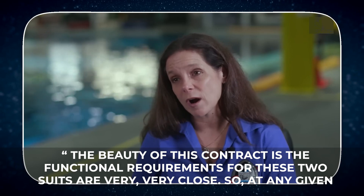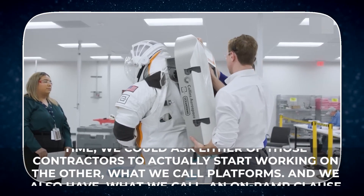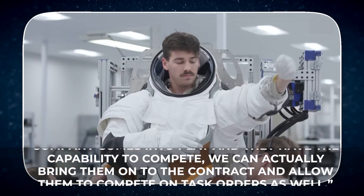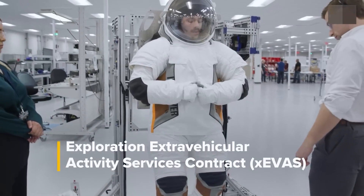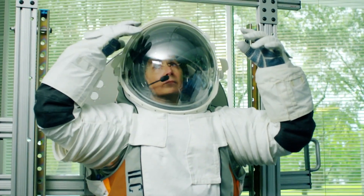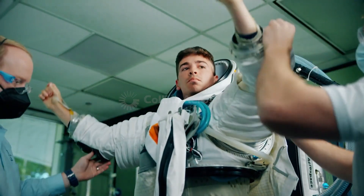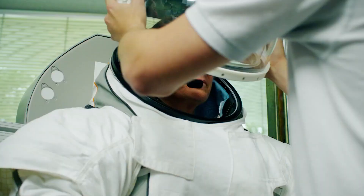She further added: "The beauty of this contract is the functional requirements for those two suits are very, very close. So at any given time, we could ask either contractor to start working on the other platform. We also have what we call an on-ramp clause in the contract, which means if another company comes into play with the capability to compete, we can bring them on and allow them to compete on task orders as well." Under the Exploration Extravehicular Activity Services Contract, or XEVAS, NASA is funding Axiom and Collins Aerospace with over $3.5 billion until the end of 2034. The first contract Axiom won was for designing spacesuits for the Artemis Moon missions, worth $22.85 million. Collins Aerospace got the second contract to create suits for the International Space Station, funded at $97.2 million.